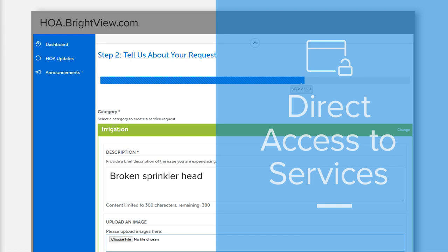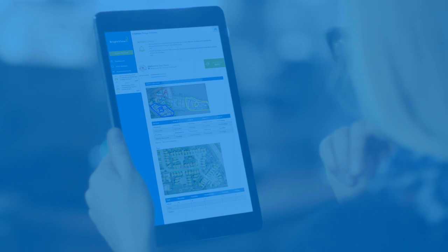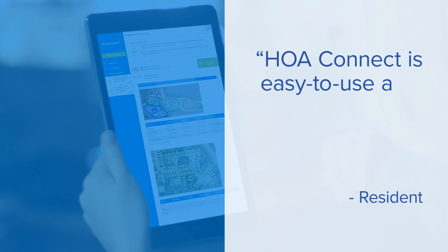It's direct access to BrightView. It even updates you about what happens when the weather becomes a factor. It's nice and simple, like good technology should be.